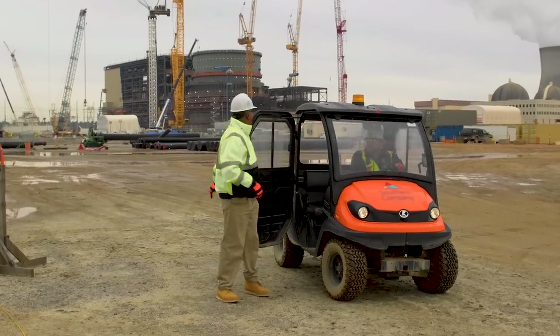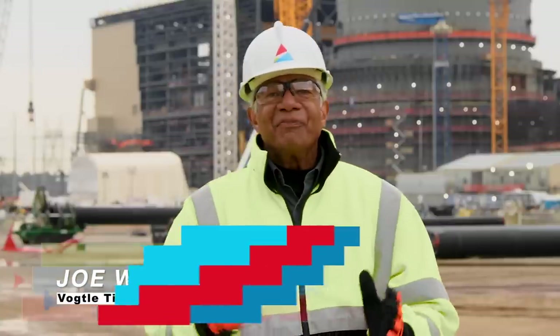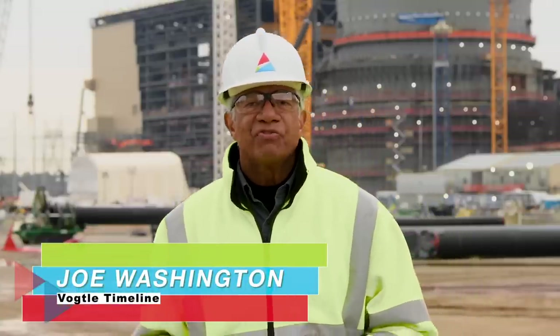Welcome to Vogel Timeline, our news report keeping you up to date on the latest happenings here at Georgia Power's Vogel 3 and 4 site near Augusta, Georgia.